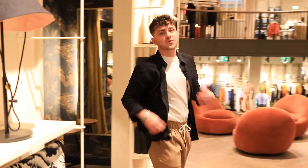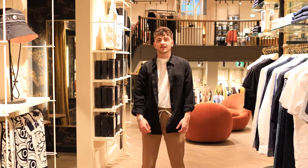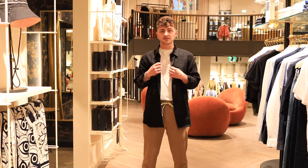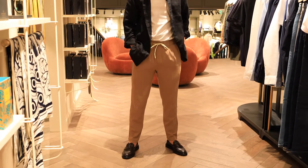Third outfit! What I love about this outfit is this linen black shirt. It's really cool for hot summer days, in combination with an essential tee and our straight leg summery pants.